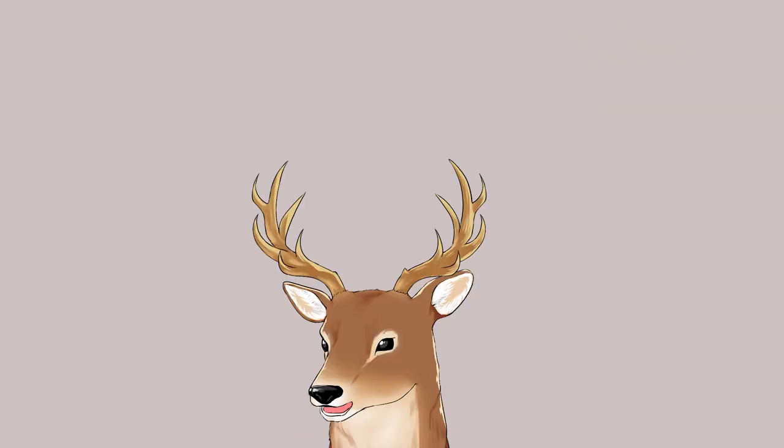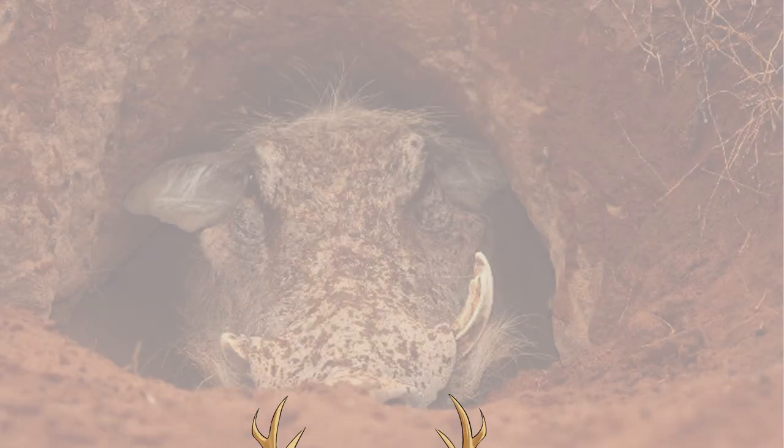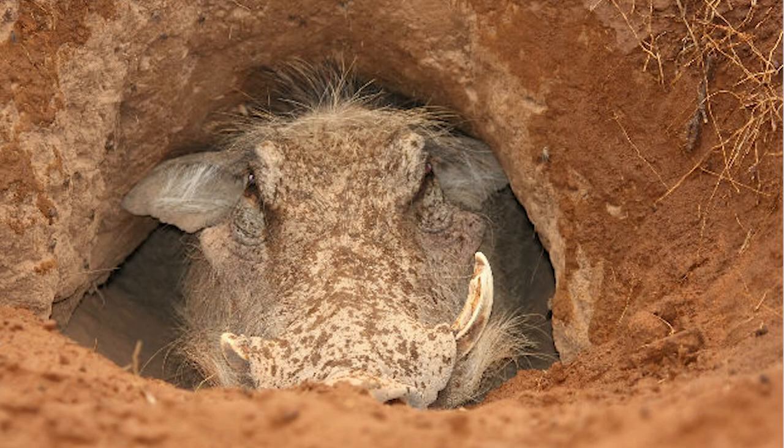Burrows made by aardvarks also affect the ecosystem. Abandoned burrows provide good quality soil for plants to grow, allowing establishment of many different species of plants. A lot of animals also use their burrows as shelter — at least 27 species of vertebrates are observed to use the burrows. One of the most common occupants is the warthog, which shelters in these burrows to protect itself from heat or cold.